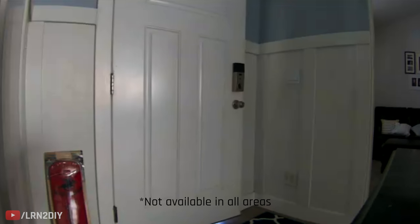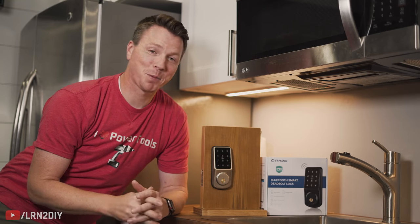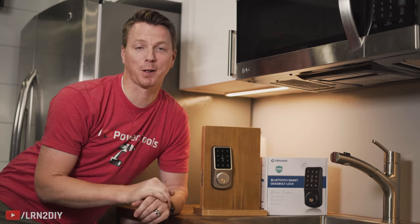Speaking of keys, you can also set them up with Amazon Key for in-home delivery, so you don't even have to be home and nothing will get left on your porch. Now, on the topic of smart locks, I want to thank our sponsor for today's video, YR Hand, who makes this really cool smart lock.